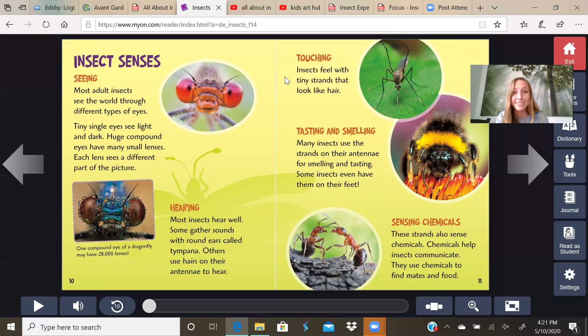The five senses! Insects feel with tiny strands that look like hair. Tasting and smelling: many insects use the strands on their antenna for smelling and tasting — some insects even have them on their feet. If you take a look at this bee, there are tiny hairs on its feet and they have their antennas. Sensing chemicals: these strands also sense chemicals. Chemicals can help insects communicate — they use chemicals to find mates and food.